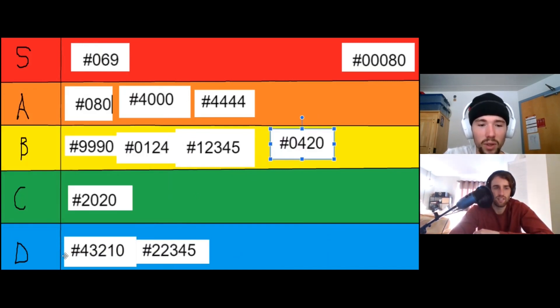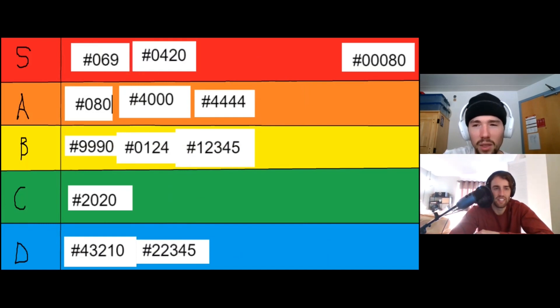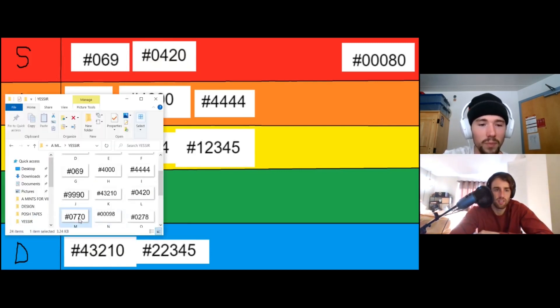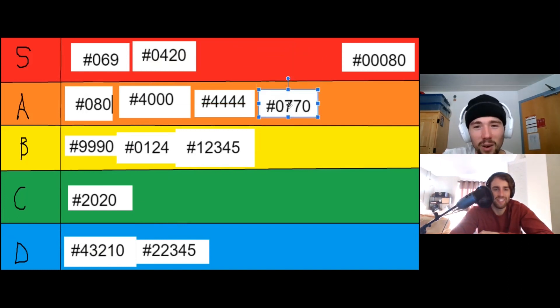420 though — S tier, gotta go S tier. We should have done 616 for anything Marvel — that would also be S tier. Anything like the year a collectible was released, or a significant release year, would probably be S or A tier too.